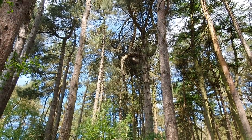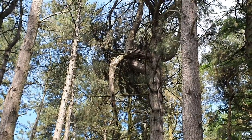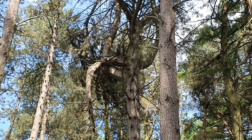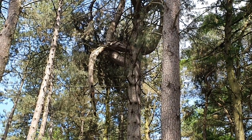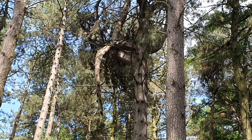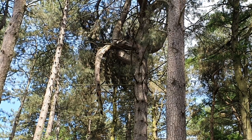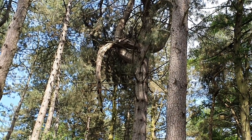I've just spotted a fallen tree — it must have fallen and caught on the bough of another. I'll take a picture of that and then head back to the main path and carry on.